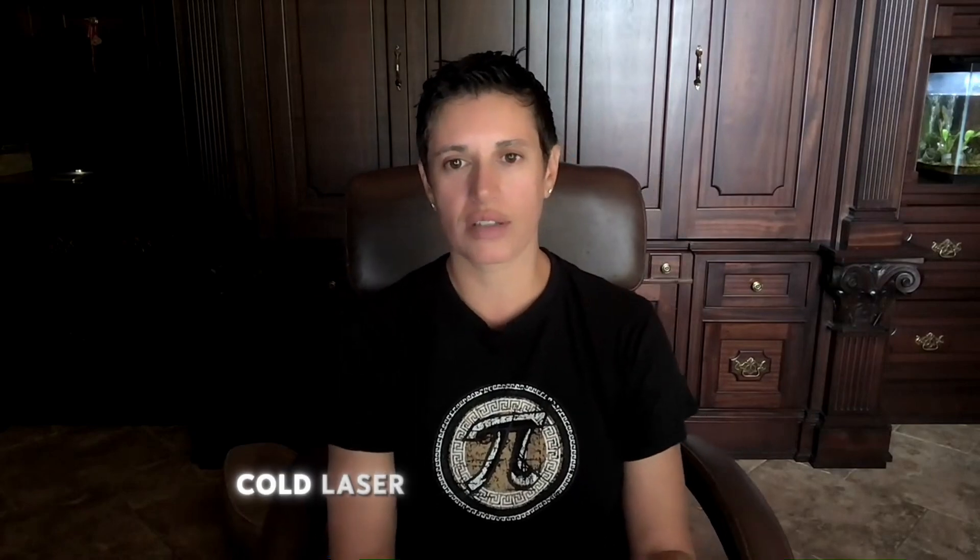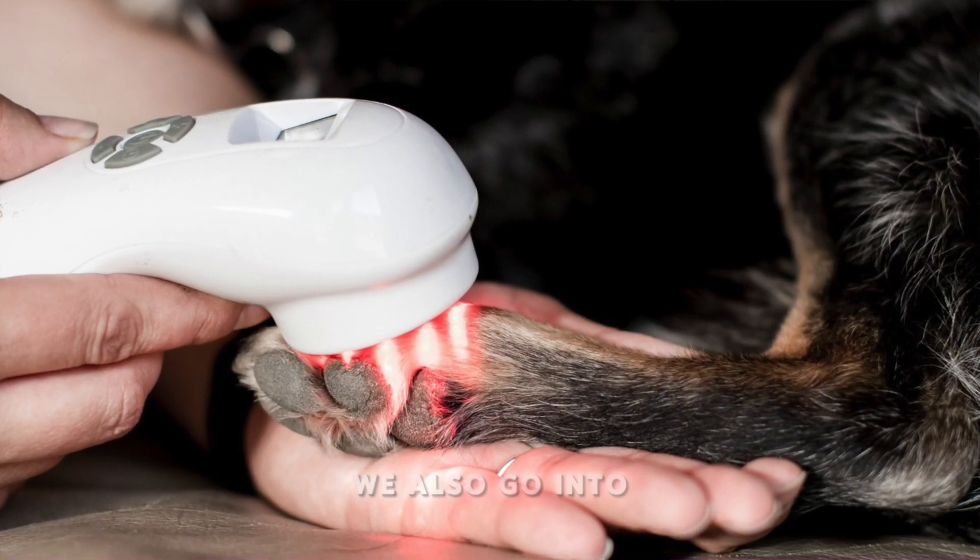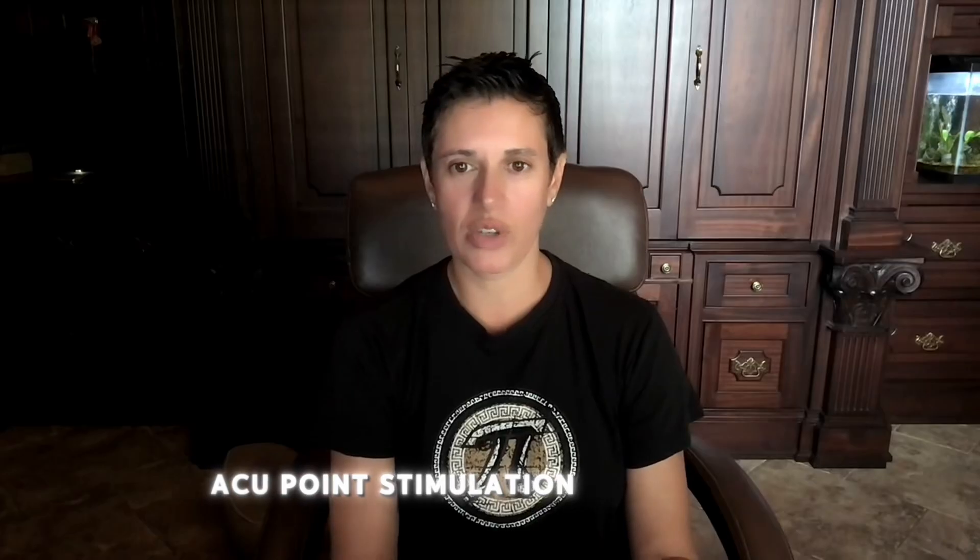And you can pick between our cold laser certification course — and that course actually goes into more than just cold laser. We go into red light therapy. And a super cool thing about that course is we also go into acupoint stimulation using laser. So it's really neat. It touches on Chinese medicine, the different meridians.